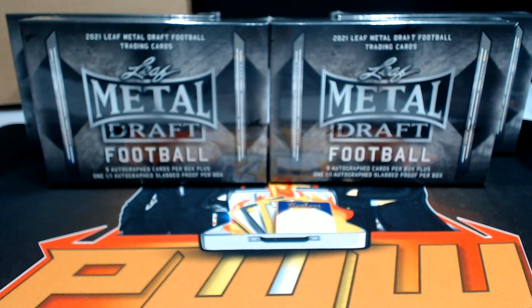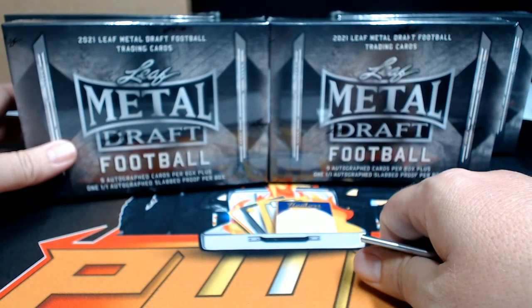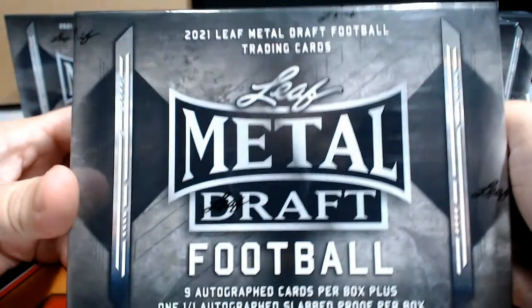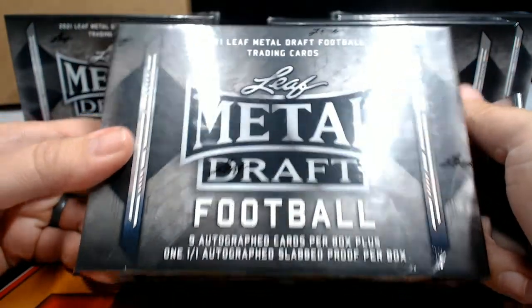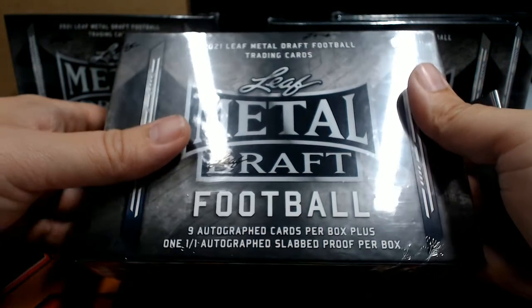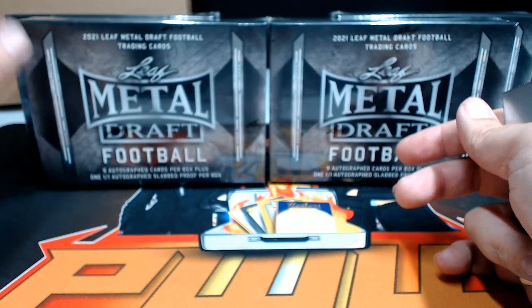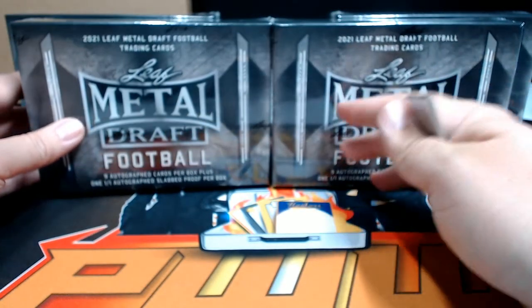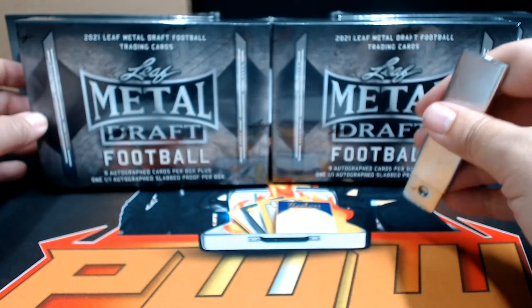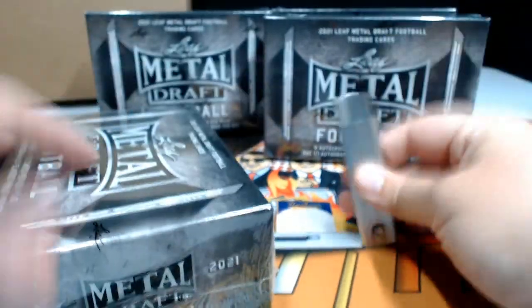Good evening everyone, this is Scott with pwwcards.com, Prestige Worldwide Sports and Cards. We're getting ready to do another four-box half case break of 2021 Leaf Metal Draft Jumbo. The jumbos have nine autographs and a one-on-one slab proof. This is break number two, the second half leftover from break number one out of that case. It is Saturday, July 24th. Here are our boxes — good luck to everybody, here we go.